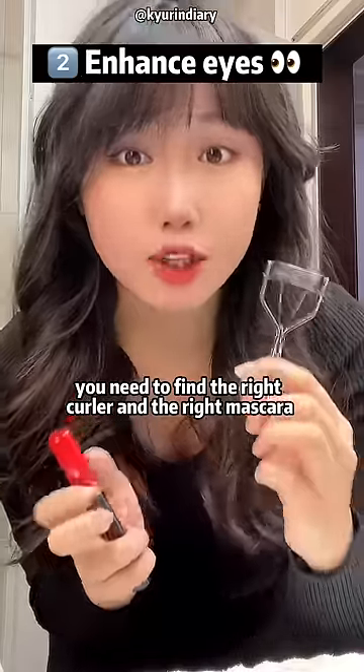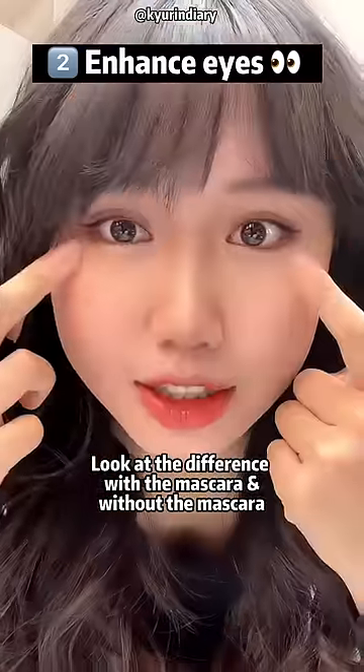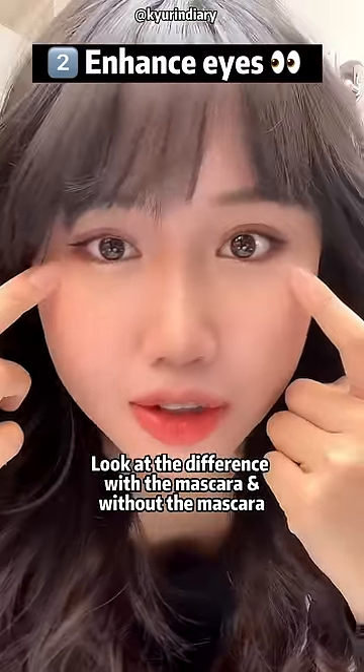Lashes. You need to find the right curler and the right mascara. See the difference — with the mascara versus without the mascara.